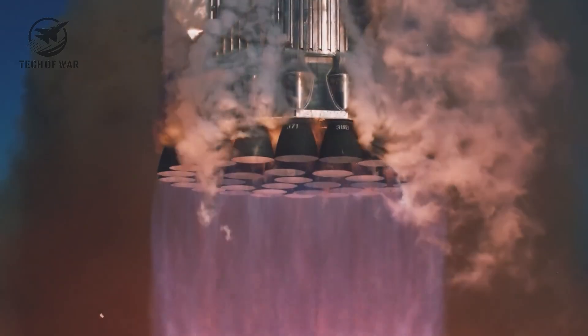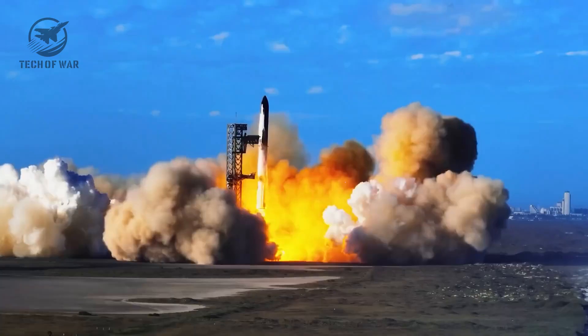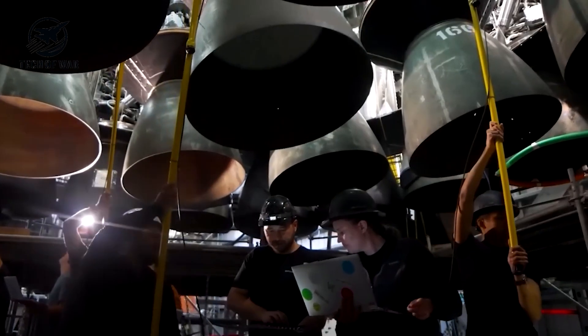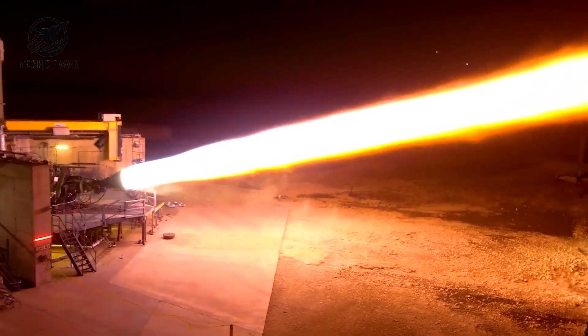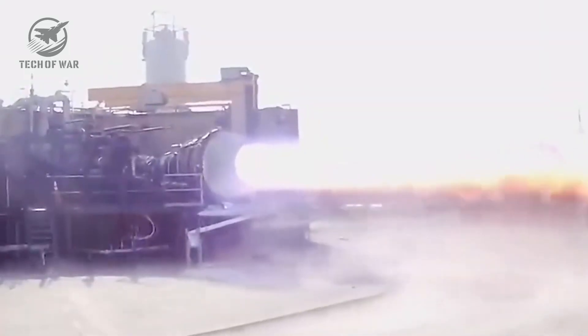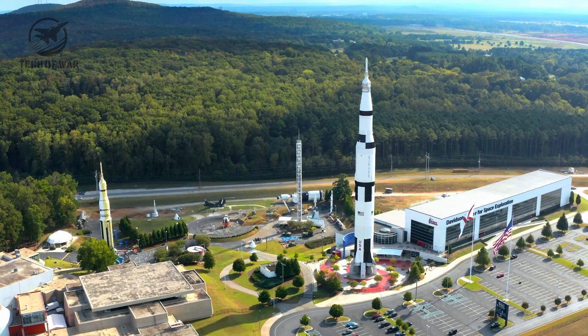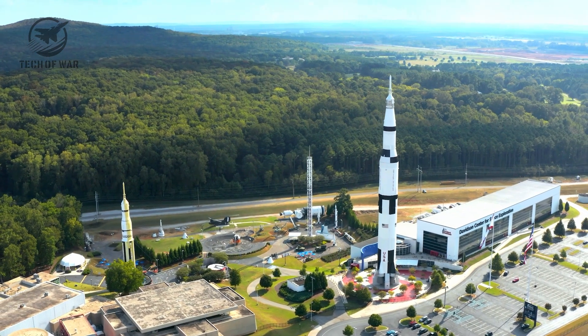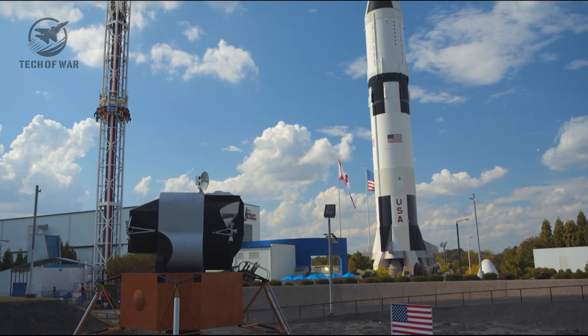Raptor 3 comes in at around 1,525 kilograms — roughly 3,360 pounds — versus about 1,600 kilograms for Raptor 2 and close to 2,000 kilograms for the first-generation engine. So it's lighter, yet it hits harder and holds up better. SpaceX also added an active cooling system, letting the engine stay stable and predictable even when hammered by extreme heat and crushing pressure. Thanks to that upgraded cooling, Raptor 3 doesn't need a bulky external heat shield anymore, shaving off dead weight. That margin can now go toward extra payload — a V3 Starship can haul well over 100 metric tons, more than 220,000 pounds, to orbit.